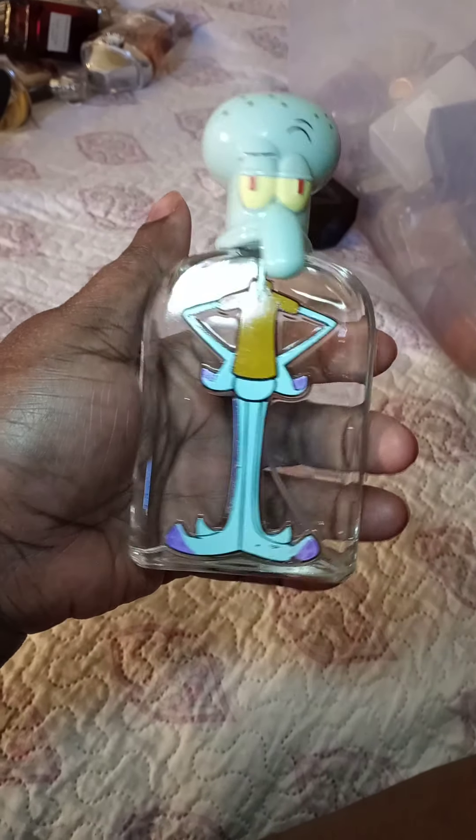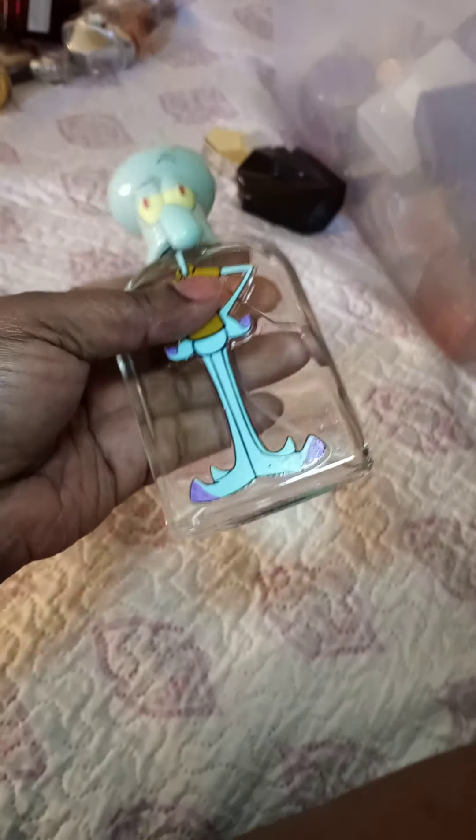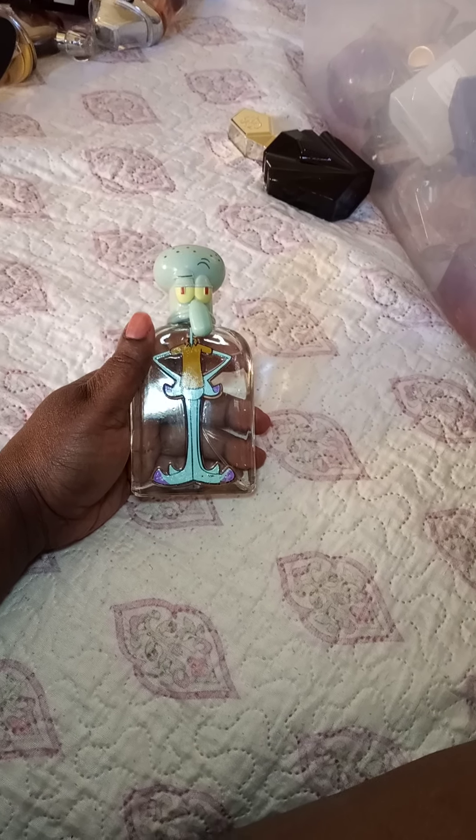I have a SpongeBob SquarePants fragrance — believe it or not I've gotten a compliment from a man with this. I mixed it with Razak lotion and it's like a decent cold-weather scent, it projects. It's unisex, you could say, but it's strong.